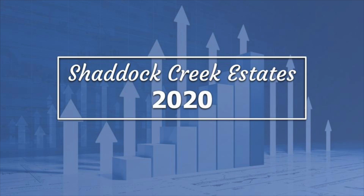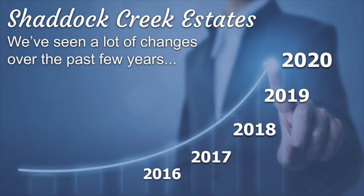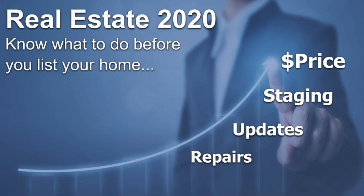Shattuck Creek Estates, 2020. We've seen a lot of changes in the real estate industry over the last few years, with more to come. If you have a home to sell this year, it's extremely important to address any updates and needed repairs before you put the home on the market. I believe that home staging this year will be more important than it's been in the past decade. And number one on the list, pay close attention to the housing market to ensure accurate pricing from the start.